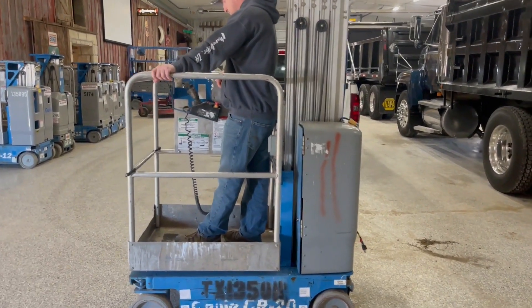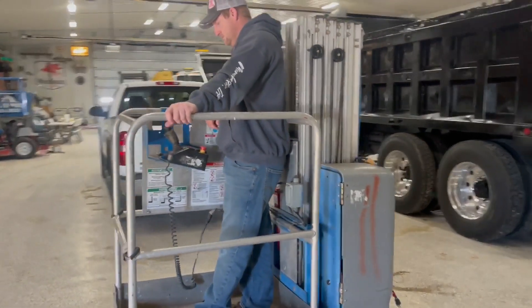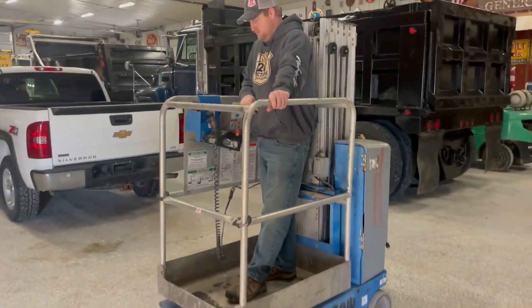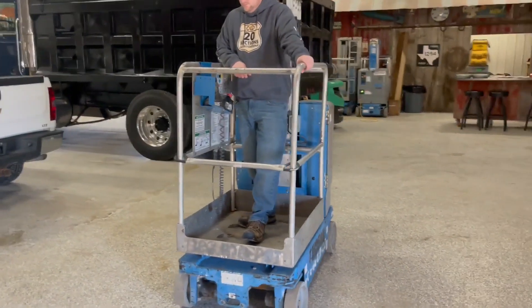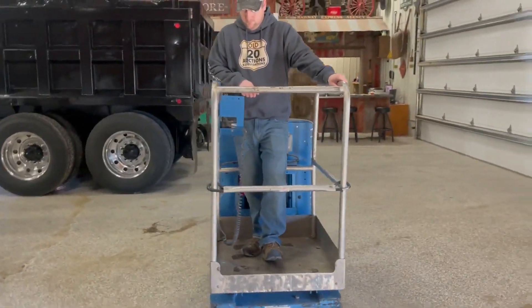Next up, we've got a really straight-looking Genie lift here. This is a 2014 Genie GR12, a little self-propelled lift — only 125 hours showing.